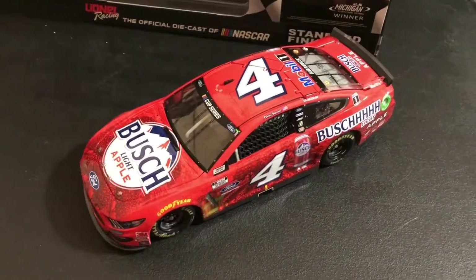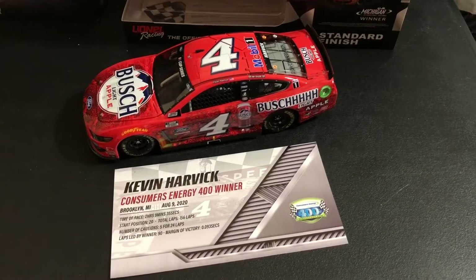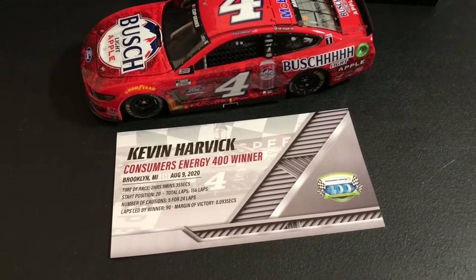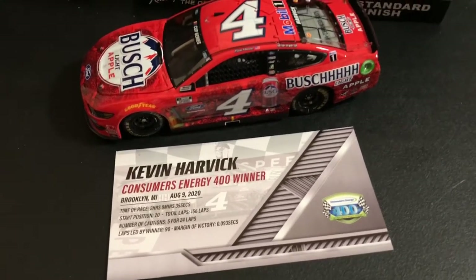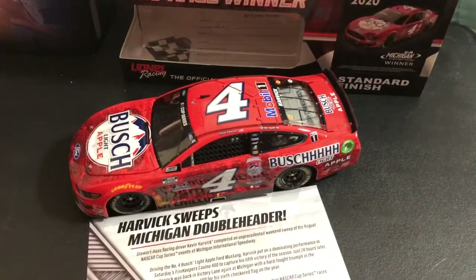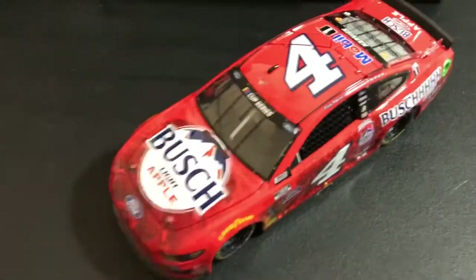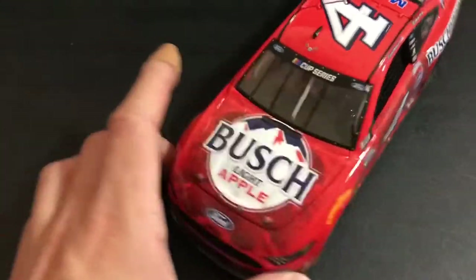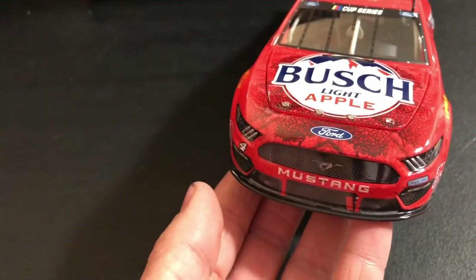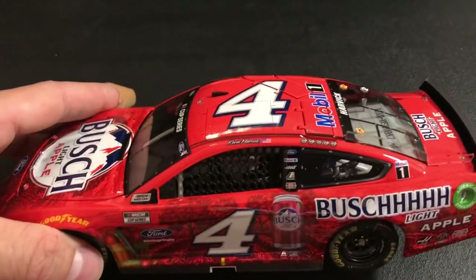So that was the Saturday car. Let's pop out the Sunday one. Here we are with the Sunday win — we got the Consumers Energy 400, August 9th for this one. Harvick sweeps. The ride is going to be almost the exact same, so we'll look again — a little bit of push damage on the nose, not as much as Saturday. And this time we got five winner stickers.